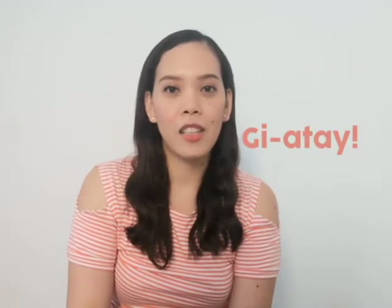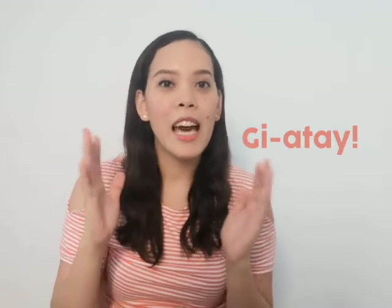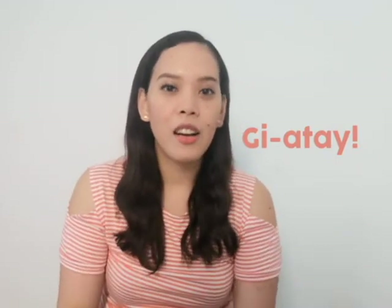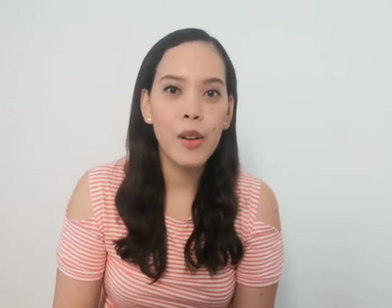I came across a Facebook post by Max Limpag, a journalist and blogger from Cebu City, and he was talking about this term called 'giatay.' You all know this — especially those from Cebu — you know what the word giatay is. We use this as an expression, like 'giatay ka' or 'ataya pod.'